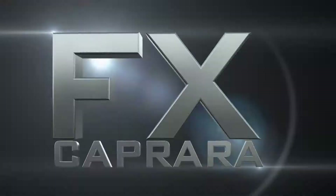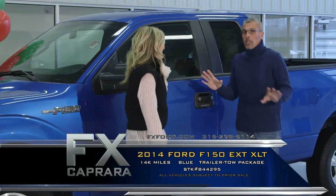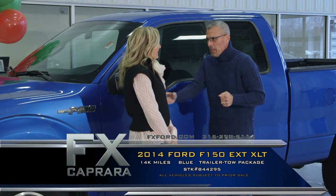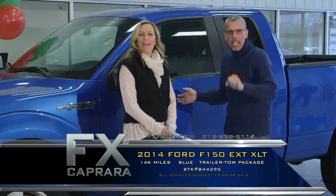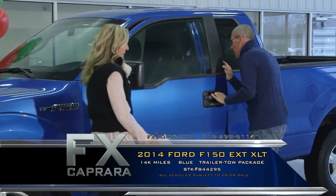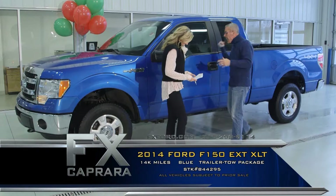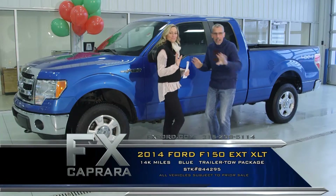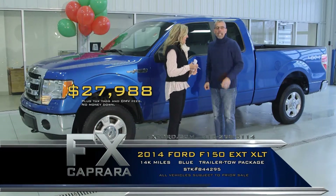And last, trucks — because everybody knows we love our trucks here in Pulaski. Car number eleven is a 2014 Ford F-150, and it's truck time. A 2014 F-150 XLT super cab, four-wheel drive, just 14,000 miles — trailer tow, the wheels, power windows and locks, all the gear. Just a simple price: $27,988 for a 2014. This truck sells itself. Buy it for $27,988 and walk out with a payment of $425 a month.